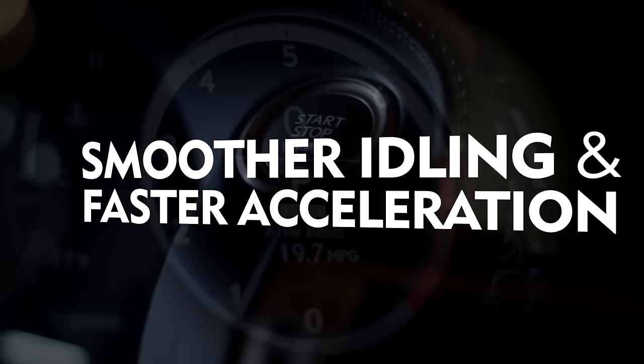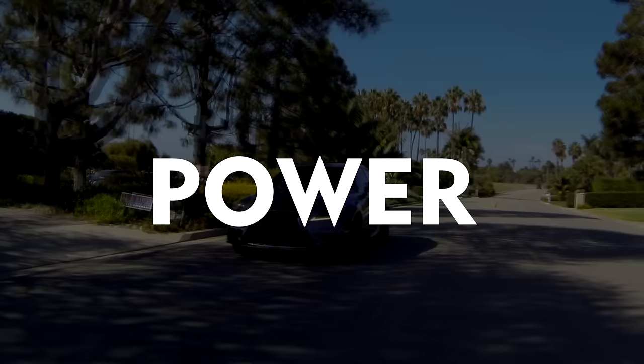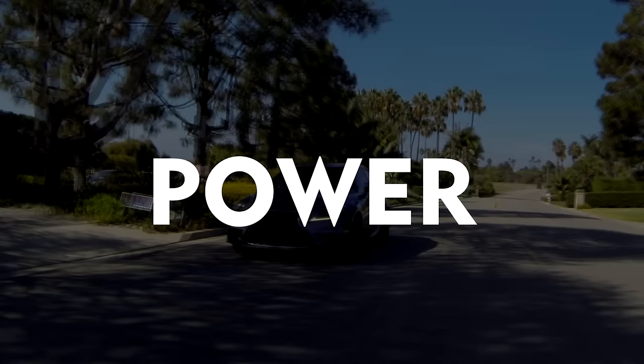The new Denso Iridium TT spark plug gives you exceptional horsepower and torque output while delivering the right combination of fuel efficiency, quicker starts, smoother idling, faster acceleration, and the low emissions of an original equipment spark plug — performing mile after mile, even after 100,000 miles. For drivers who know that true performance is more than just speed, look no further than the new Denso Iridium TT spark plug.